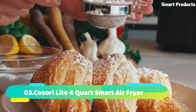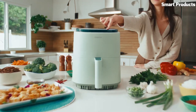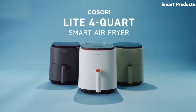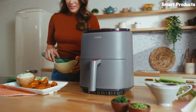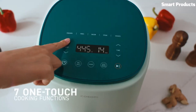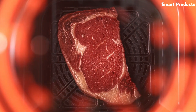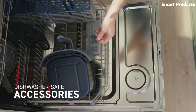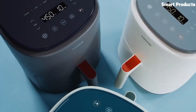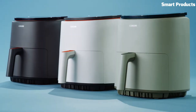Number 3: Kosori Light 4 Quartz Smart Air Fryer. The Kosori Light 4 Quartz Smart Air Fryer is a kitchen appliance that uses hot air to cook food in a healthier and more efficient way than traditional frying. With a capacity of four quarts, it can accommodate meals for small to medium-sized families. It features a digital touchscreen with 11 preset cooking functions, including air fry, roast, bake, reheat, and more. The air fryer also comes with a companion app that allows you to control the air fryer remotely, providing more convenience for your cooking experience.